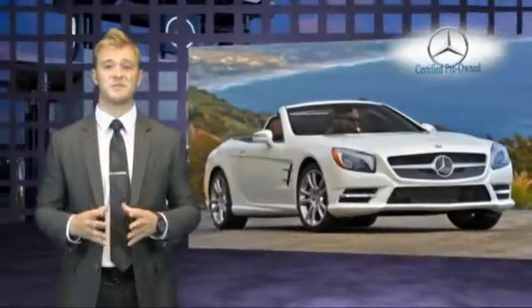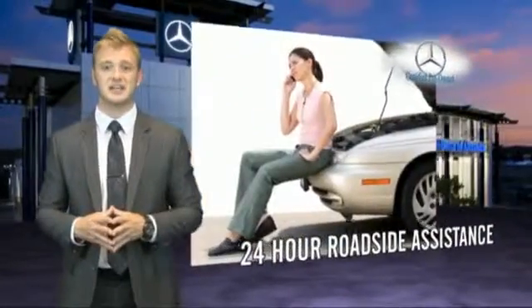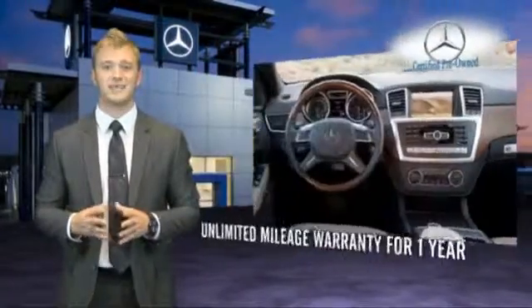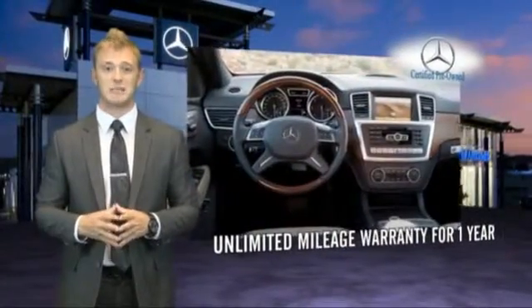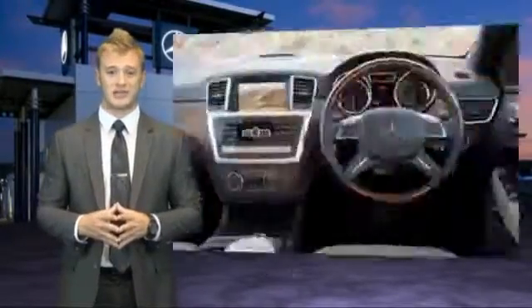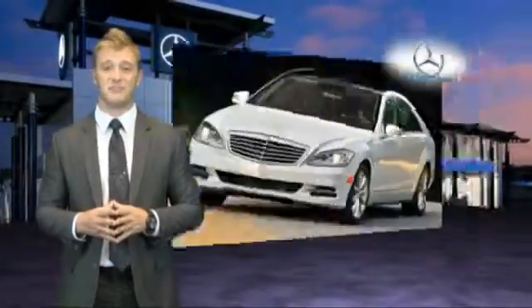Beyond the assurance of a painstaking certification process and 24-hour roadside assistance, every certified pre-owned Mercedes-Benz now comes with industry-leading coverage — an unlimited mileage warranty for one year that can be extended for up to two additional years. So no matter what your odometer reads, your confidence will know no bounds. Mercedes-Benz: the best or nothing.